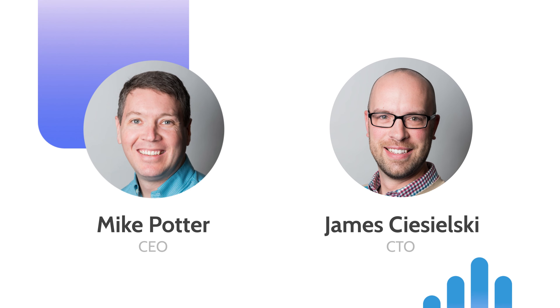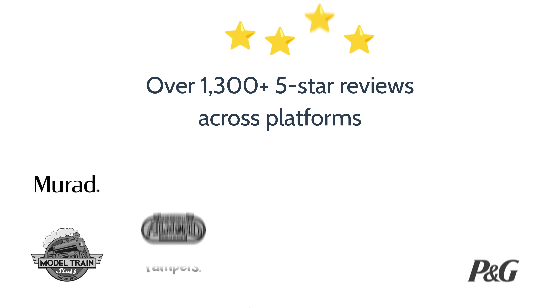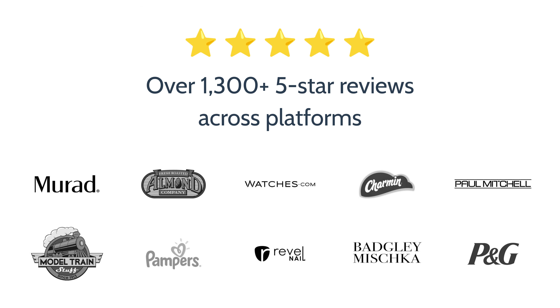We were founded in 2015 by our two founders, Mike and James, and are based out of Canada's capital city, Ottawa, with employees spread out across the country. We have more than 1,300 five-star reviews across our platforms, and we work with more than 80,000 brands all around the world, like Procter & Gamble, Pampers, and more.